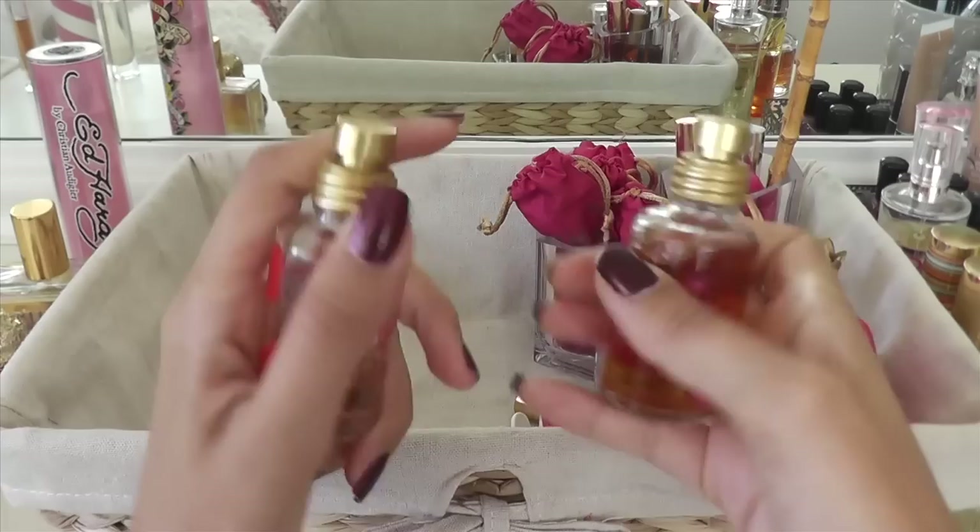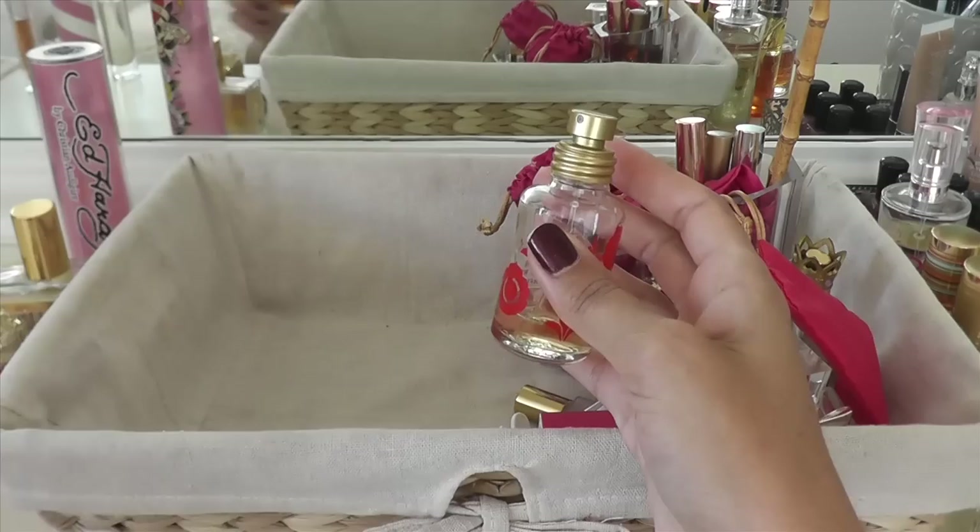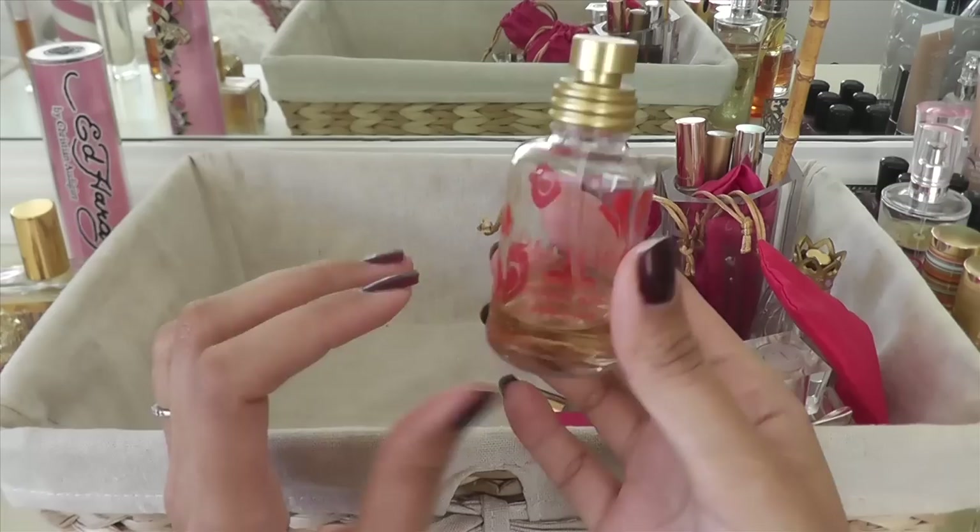Here are two by Pacifica. This is the vanilla one — Island Vanilla. I'm going to set this off to the side because it's been a long time since I've smelled it. This is Indian Coconut Nectar — I love this. I've gone through several bottles of these, so definitely keeping that, and I'm sure I'll be finishing that one really soon.